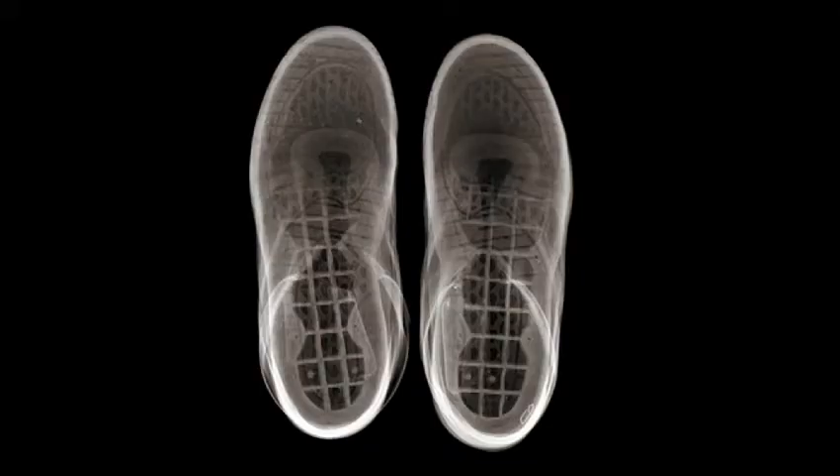The first shot I ever did was of a soda can, which was to promote a brand that we all know, so I'm not going to do them any favours by showing you it. But the second shot I did was my shoes that I was wearing on the day, and I really like this shot because it shows all the detritus embedded in the sole of the sneakers. It was just one of those potluck things where you get it right first time.